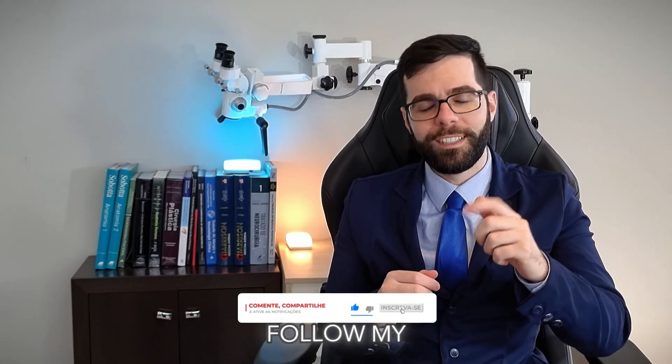If you want to know more information about brachial plexus injuries, like this video and follow my channel.